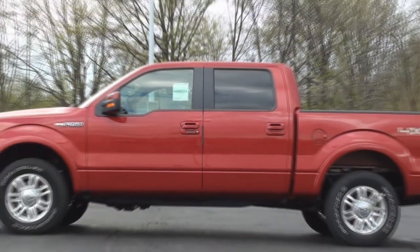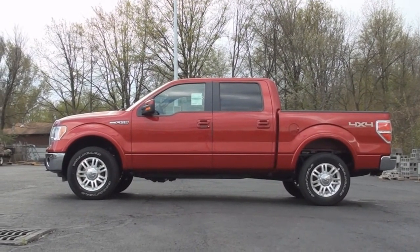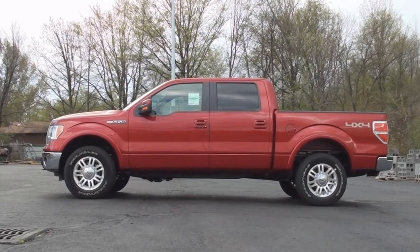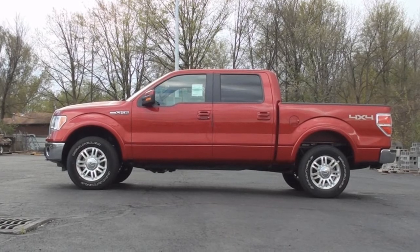Today's F-150 is a SuperCrew model, which is 232.1 inches long and sits 78.4 inches tall. Our Lariat model is also featured in the red candy metallic exterior color.